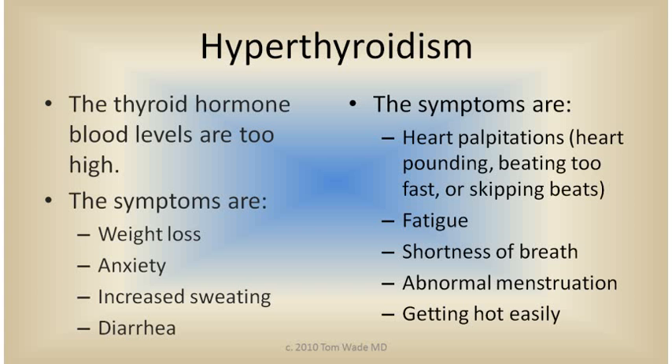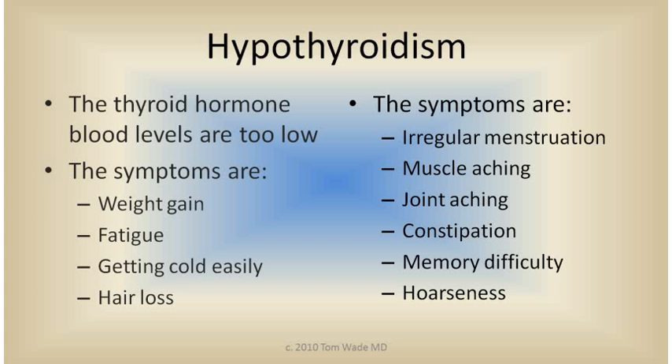In hyperthyroidism, the thyroid hormone blood levels are too high. The symptoms can be weight loss, anxiety, increased sweating, diarrhea, heart palpitations, fatigue, shortness of breath, abnormal menstruation, and getting hot easily.